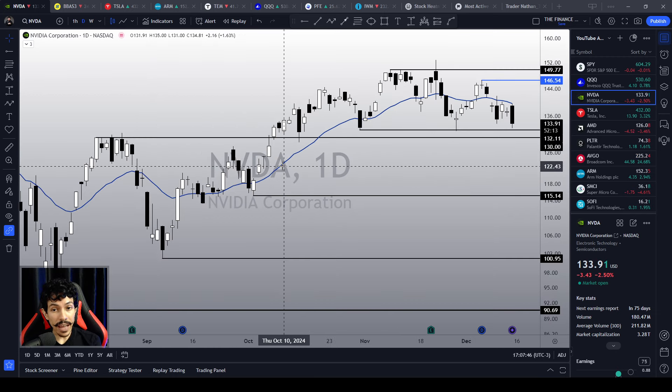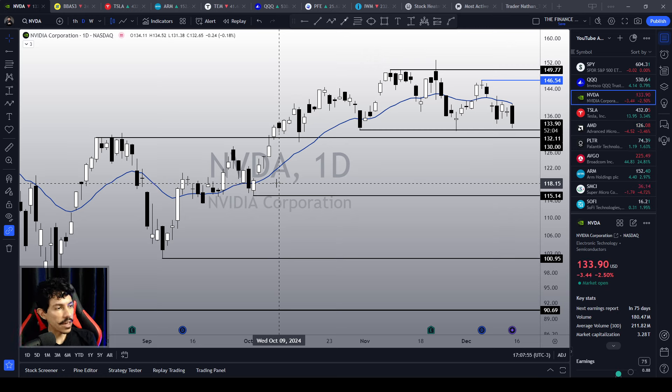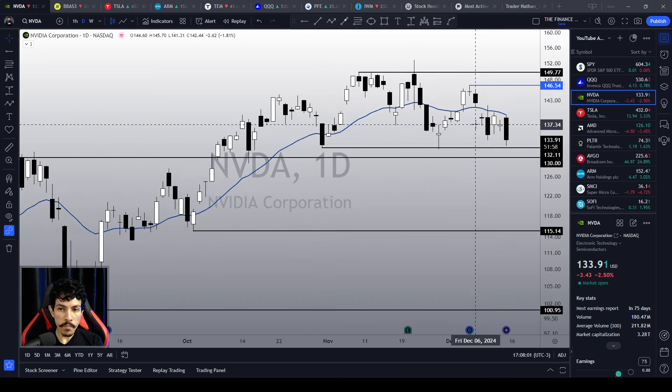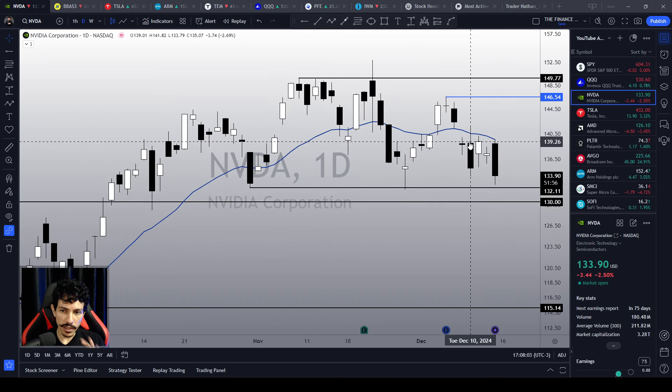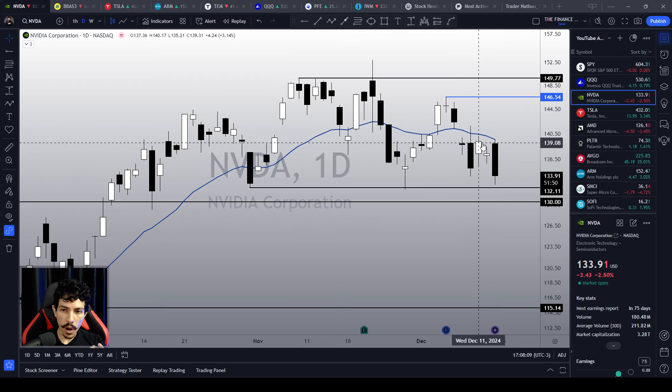Our next technical support level for NVIDIA is around $115. We've got to be very careful here. It was trying to make a good bullish reaction this week, but it simply frustrated all of our expectations. Right now it is rejecting any possible bottom signal.